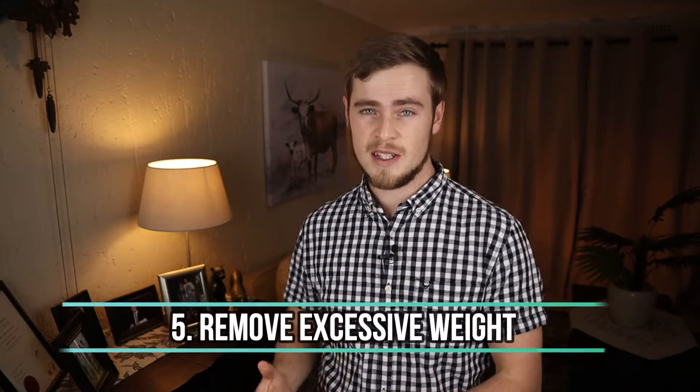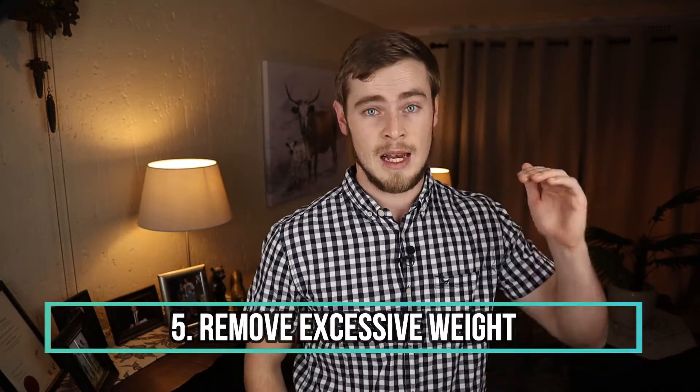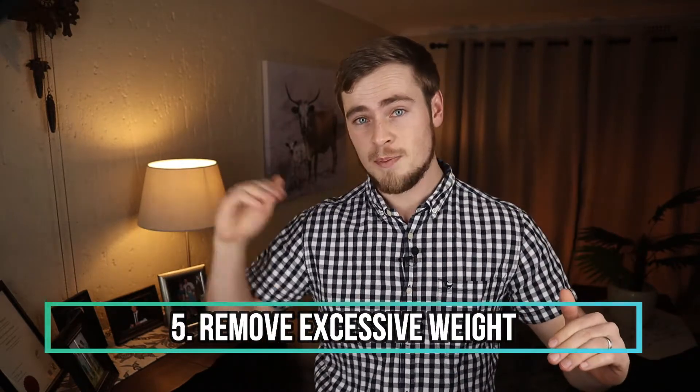Number five: remove unnecessary excessive weight. Less weight means less power needed to move forward. So get rid of all that junk in your trunk, and if you mostly drive around in the city, consider driving with only half a tank of fuel.